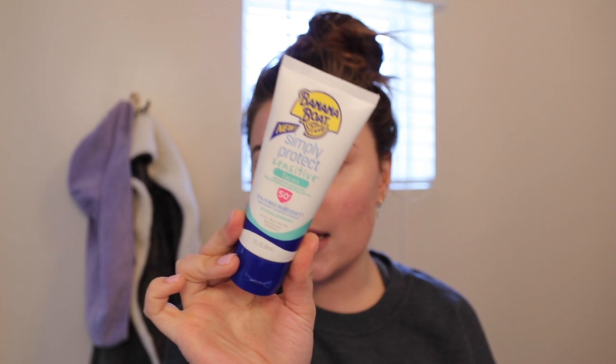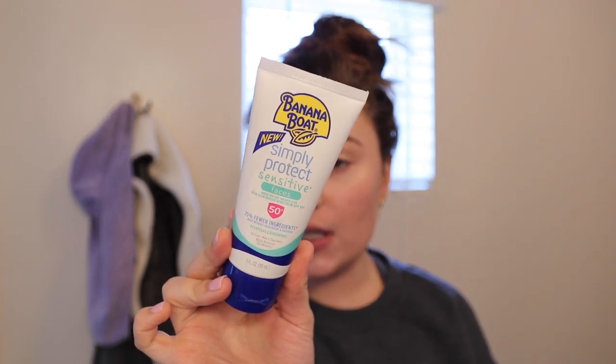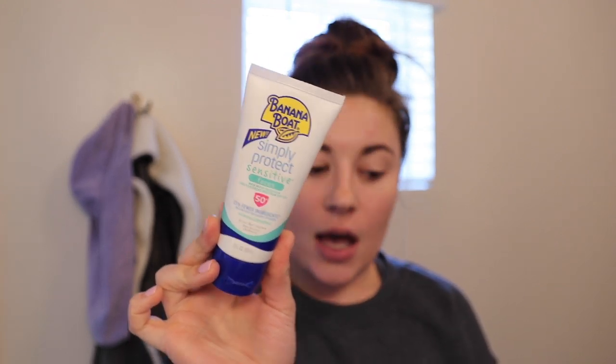I also have an SPF 50 that I like — the Banana Boat Simply Protect Sensitive Faces SPF 50. This one is a little bit different. It's definitely less lightweight, a little bit more moisturizing, and harder to rub in, so it has a little bit more of a white cast on your face.